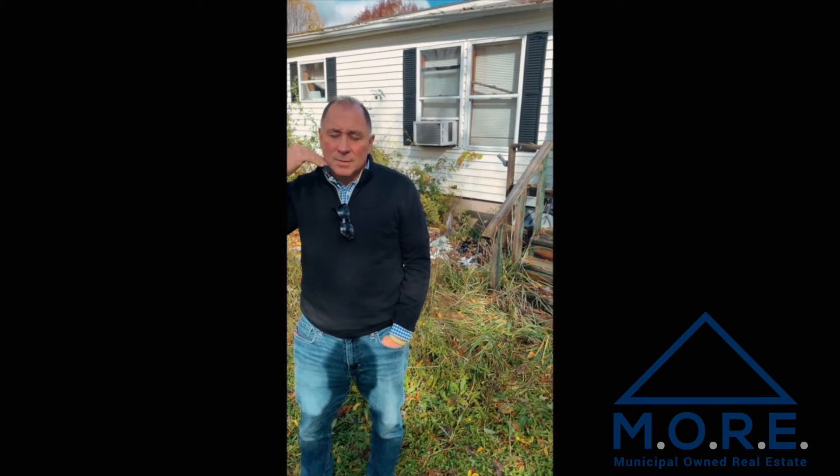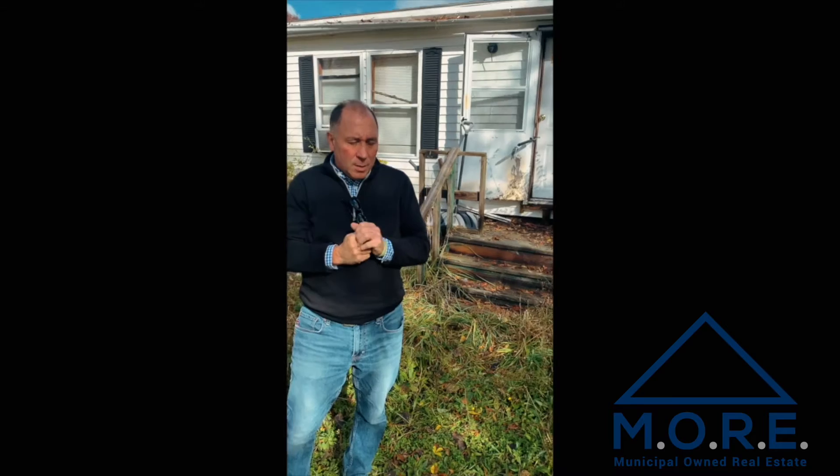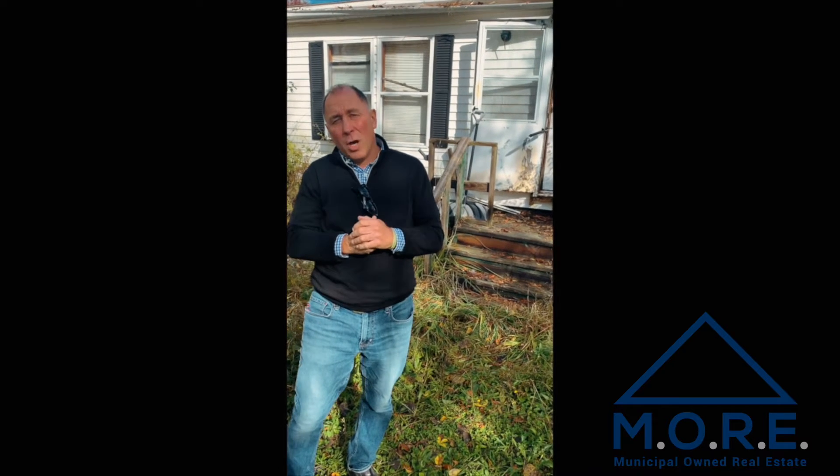Hi, I'm Bob. I'm with Moore Realty. We are in the property that's going to municipal tax auction in basically 30 hours.